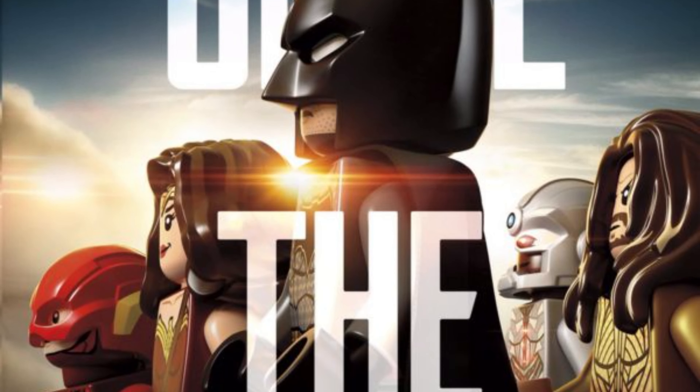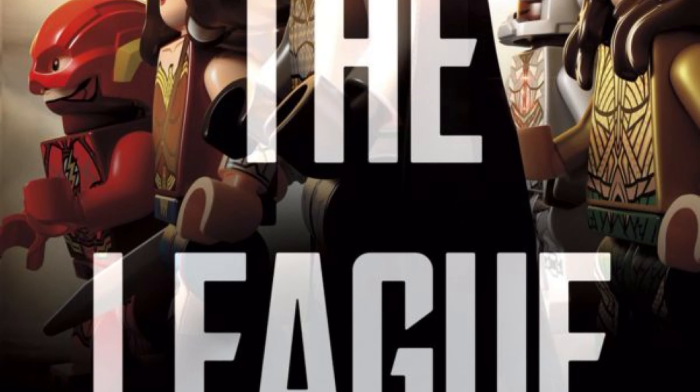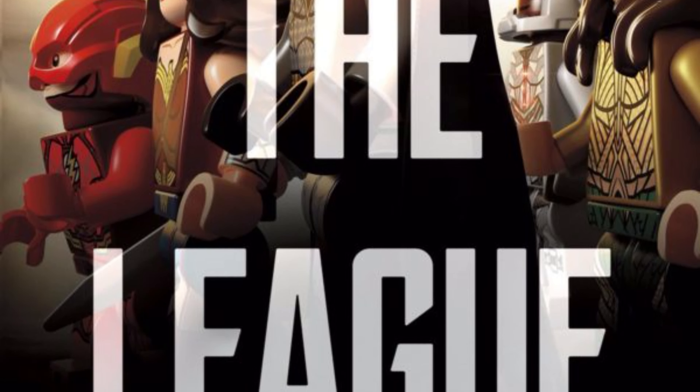LEGO DC Super Hero Sets. Greetings fanboys and fangirls, welcome to chapter 3 for a look back at the Justice League merchandise push when it originally released at the end of 2017. In our first two chapters, we looked at the original Mattel basic line of action figures, then the Mattel Multiverse line for slightly older collectors, and now we'll be having a look at the range of LEGO products.